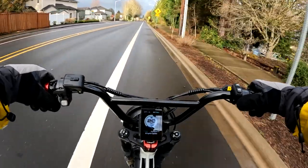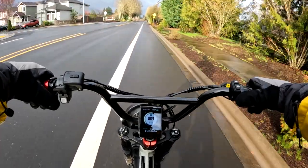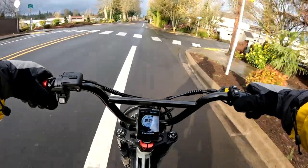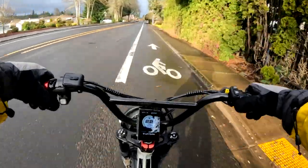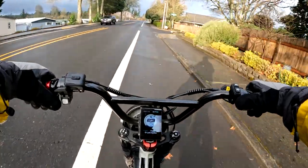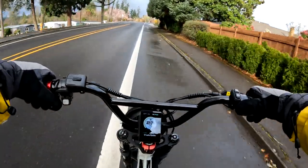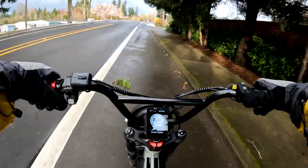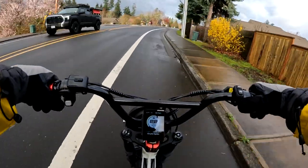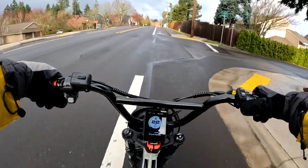The big thing about this bike — and kind of the big seller — is the fact that it has a whopping 48 volt, 32 amp hour battery. That's a huge battery. For a single battery on a folding bike, I've never seen one that big before. The battery alone weighs in at 19.5 pounds, so it adds a lot of weight.